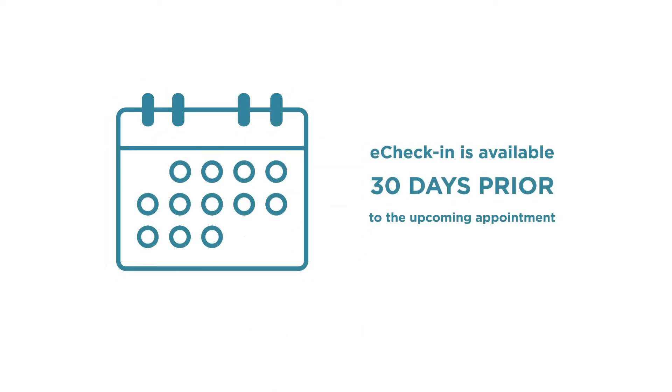eCheck-in is available within 30 days of your upcoming appointment. Depending on when your appointment is, you can access eCheck-in in a few different ways.